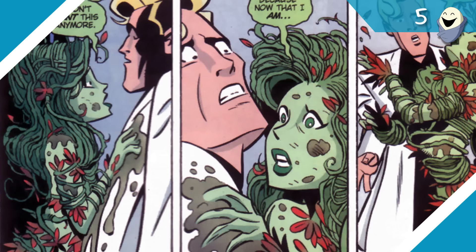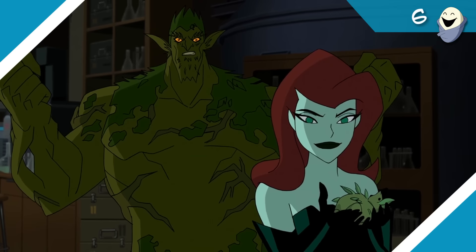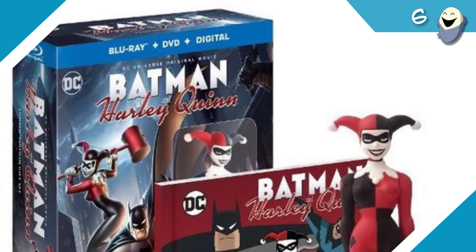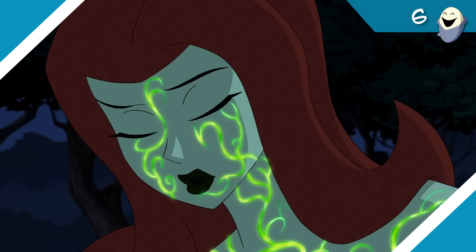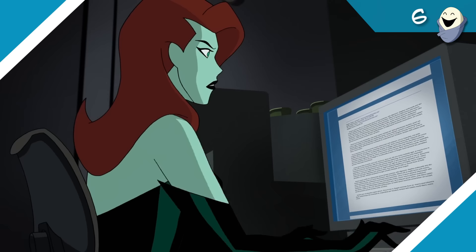Either way, Ivy's got greener skin here than we usually see, which leads me to believe she may be another plant clone. We'll have to wait and see if we get any more answers in the sequel comic. If you heard me say 'plant clone' and have no clue what I mean, check out our analysis of the original sneak peek for this movie from a few months back — I go into detail about it there.